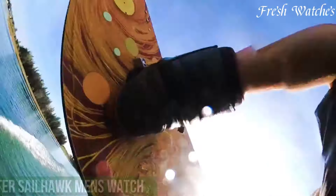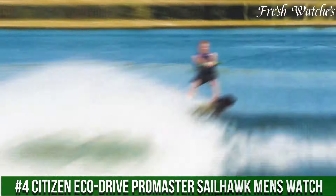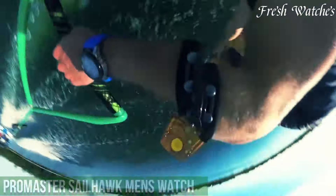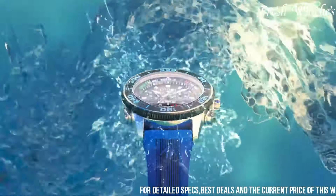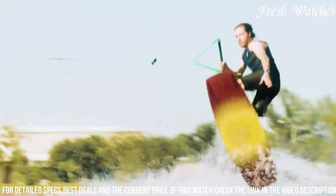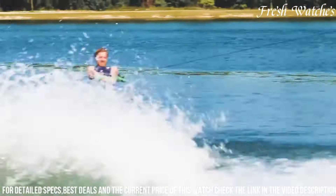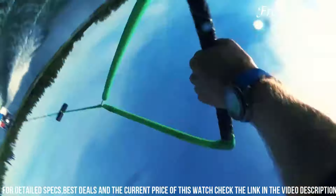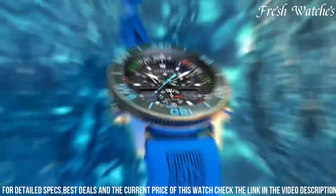Number 4: Citizen EcoDrive Promaster Sailhawk Men's Watch — a masterful blend of nautical prowess and cutting-edge technology. This watch is a sailor's trusted companion, featuring a host of maritime functionalities. Powered by Citizen's EcoDrive technology, it never needs a battery, harnessing the power of any light source. The black dial with luminous markers ensures clear visibility even during nighttime sailing. The stainless steel case and durable rubber strap provide both style and resilience, withstanding the rigors of seafaring adventures.